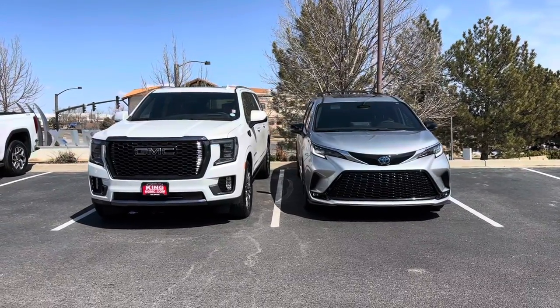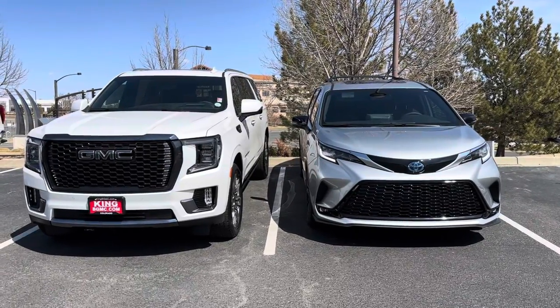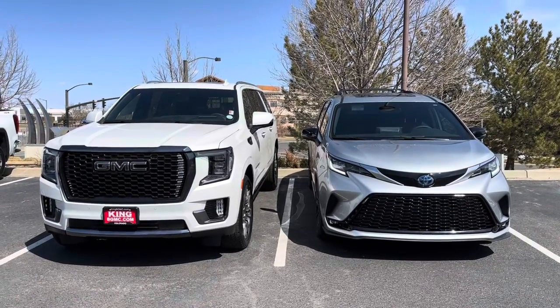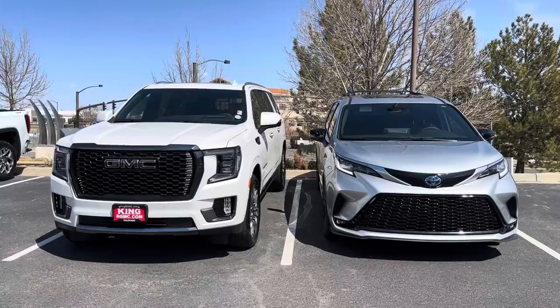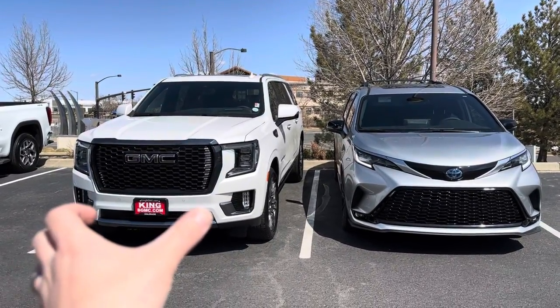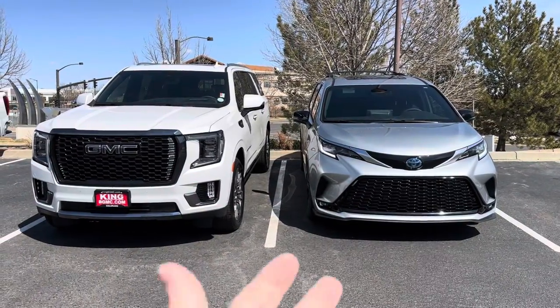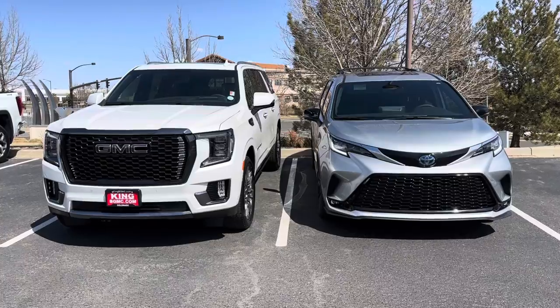Hey YouTube, Untamed here. So here are the two vehicles that I heavily considered neck and neck. Before you even jump to the keyboard, of course they're in two very different price brackets — over a hundred thousand dollars for the GMC and then just over fifty-two, fifty-three thousand dollars for the Toyota Sienna.